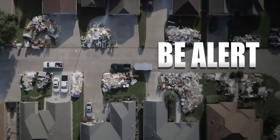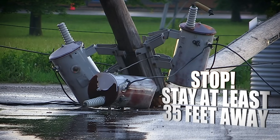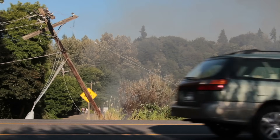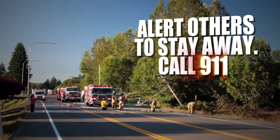When venturing outside, be alert of your surroundings. If you encounter a fallen power line, stay at least 35 feet away. Do not touch any objects the line may be lying on, as the objects could be energized. If others are around, alert them to stay away and call 911.